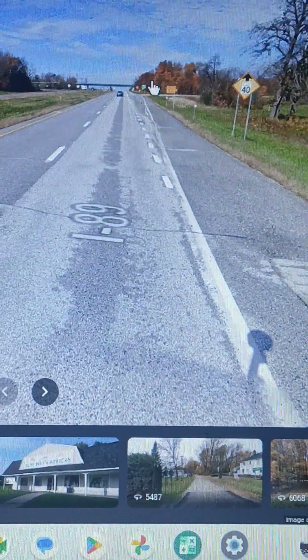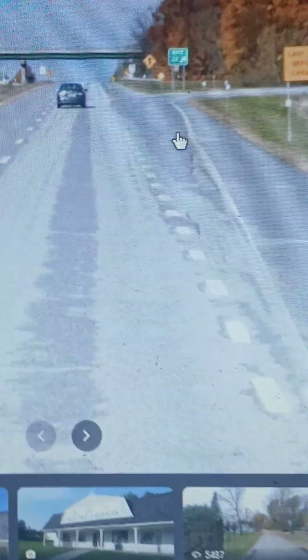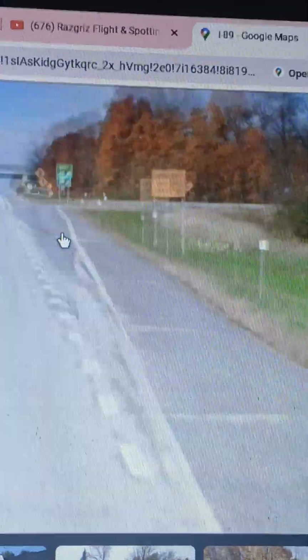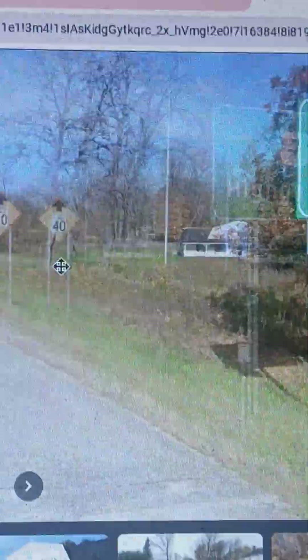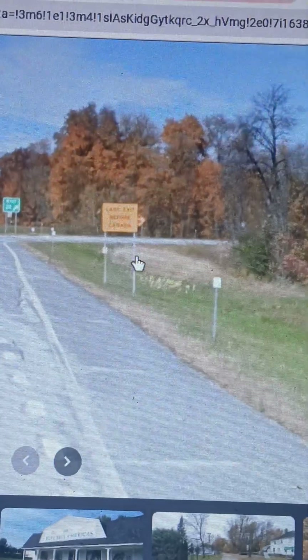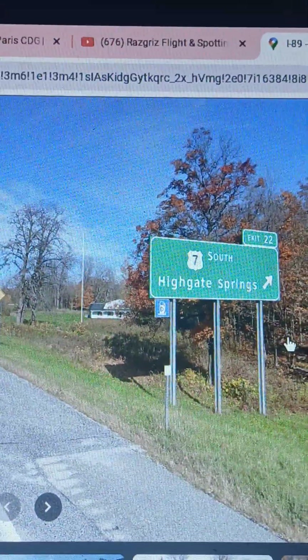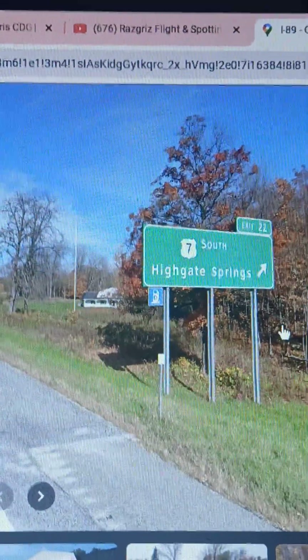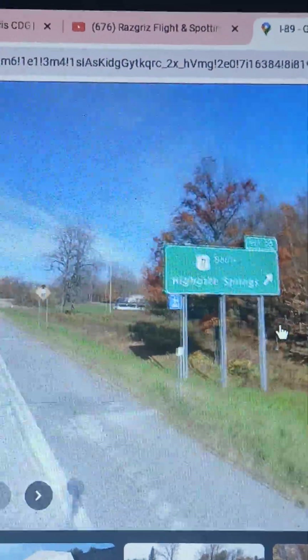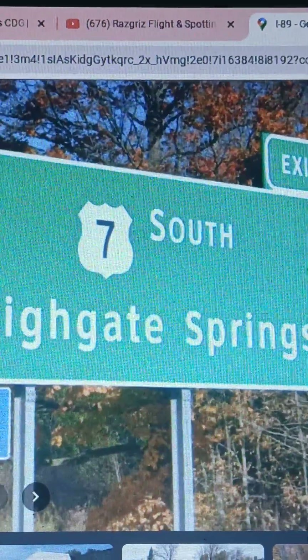Let's go ahead and get into the video. This is on Interstate 89 in Vermont. Right here on Google Maps is your last US exit — your last chance to stay in the United States before the border crossing — which would be US-7 Southbound, Highgate Springs, Exit 22.